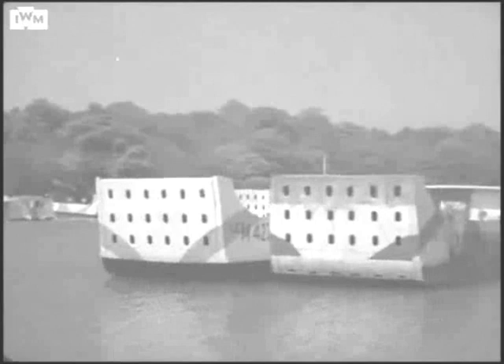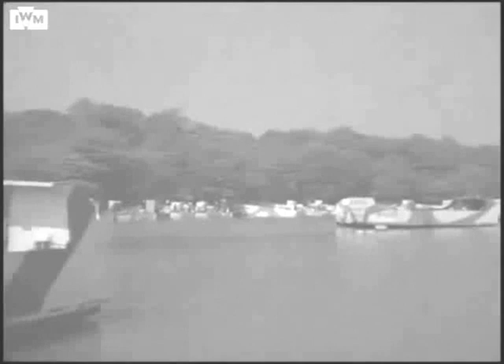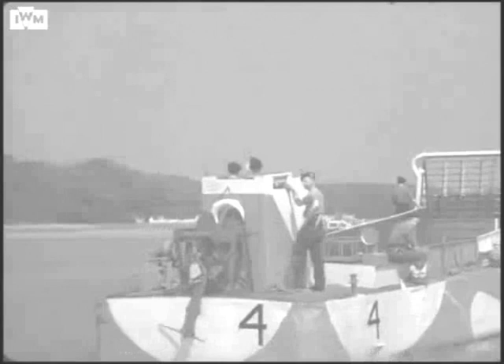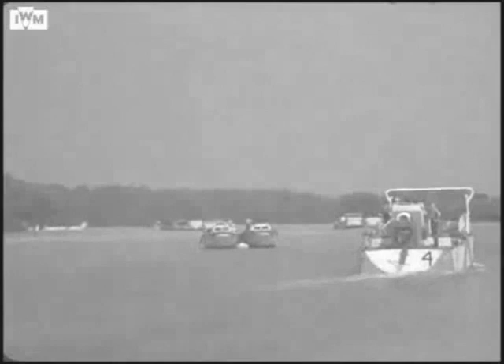HMS Cricket was commissioned in July 1943 initially as a Royal Marine landing craft crew training base under HMS Shrapnel, formerly Southwestern Hotel in Southampton. Many types of flat-bottomed landing craft were constructed, which required their Royal Navy and Royal Marine crews attached to the Combined Operations Command to learn basic seamanship and craft control, as well as embarkation and disembarkation techniques.